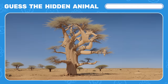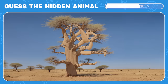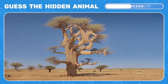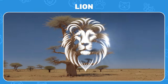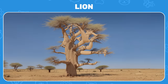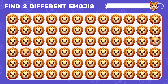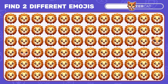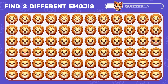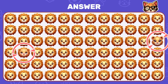Another optical illusion — who's hiding in it? Shake your head slightly to see. It's a lion, the king of beasts! Now your task is to find not one but two odd lion emojis. There they are — excellent!